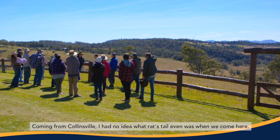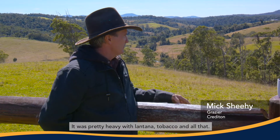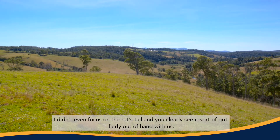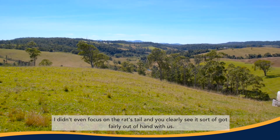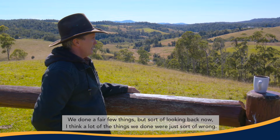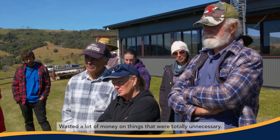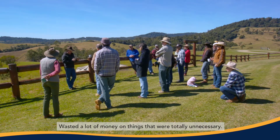Coming from Cornsville, I had no idea what rat's tail even was when we came here. It was pretty heavy with Lantana tobacco and all that, and I didn't even focus on the rat's tail. And you can clearly see it sort of got fairly out of hand with us. We've done a fair few things, but looking back now I think a lot of the things we did were just sort of wrong — wasted a lot of money on things that were totally unnecessary.